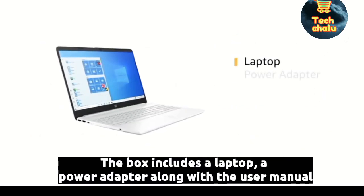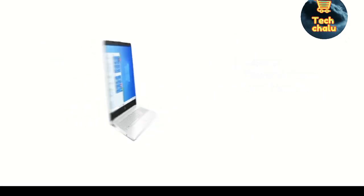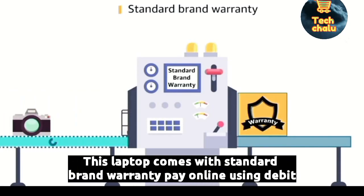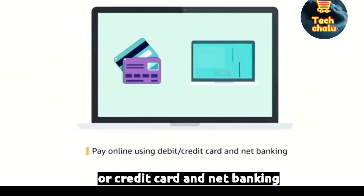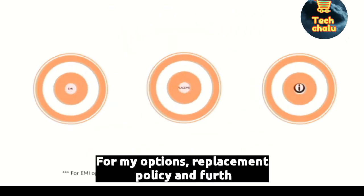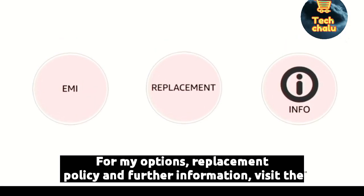The box includes a laptop, a power adapter, and a user manual. This laptop comes with standard brand warranty. Pay online using debit or credit card and net banking. For EMI options, replacement policy and further information, visit the product detail page.